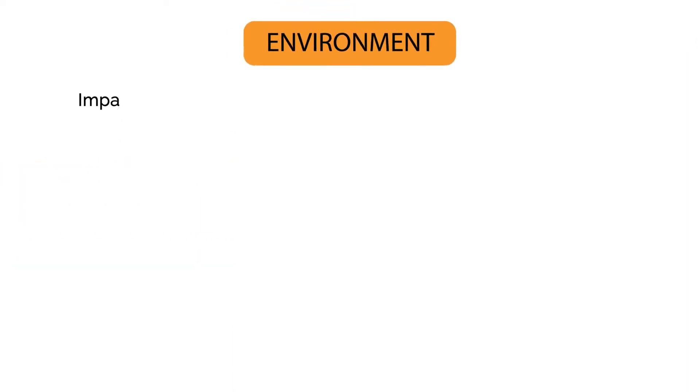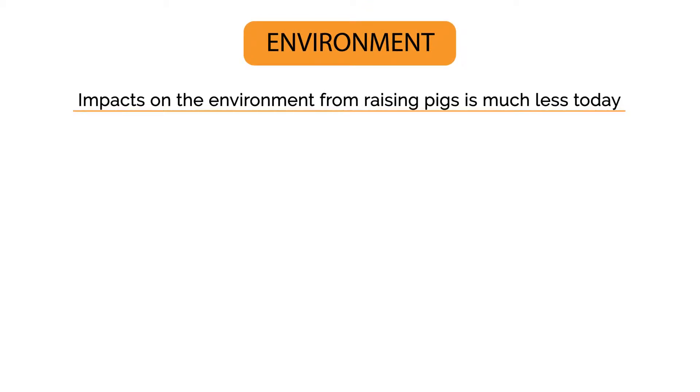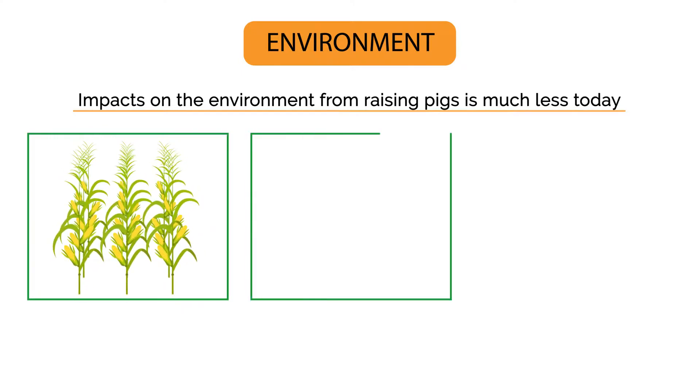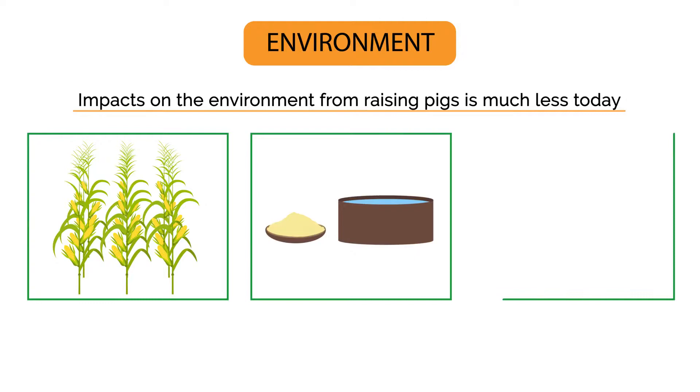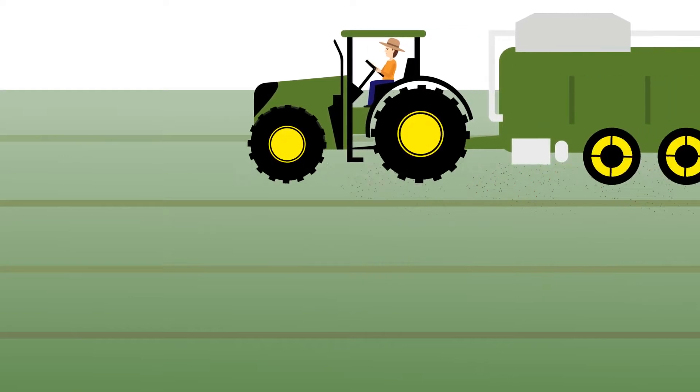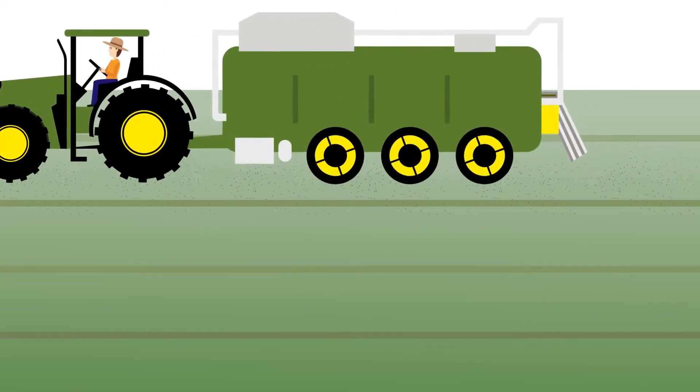Impacts on the environment from raising pigs are much less today. Every pound of pork produced today uses less land and fewer total inputs, such as feed and water, resulting in a lower carbon footprint. Also, due to reduced phosphorus content in the manure, less land is needed for proper manure application.